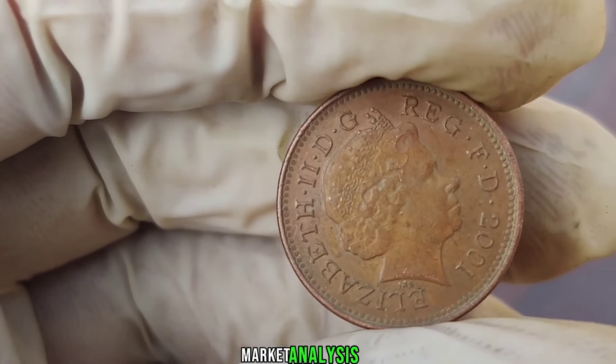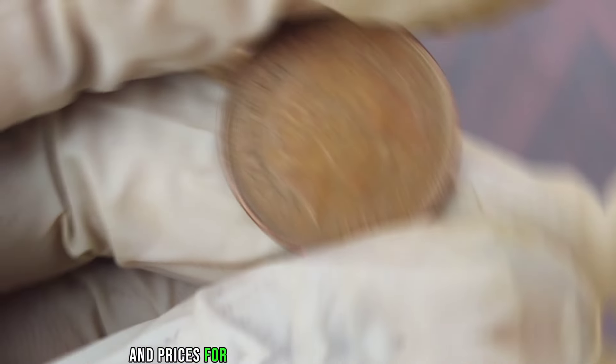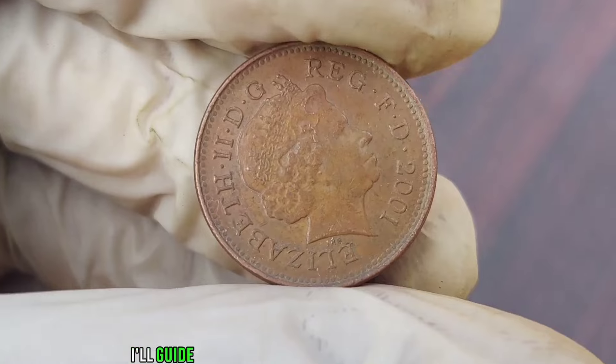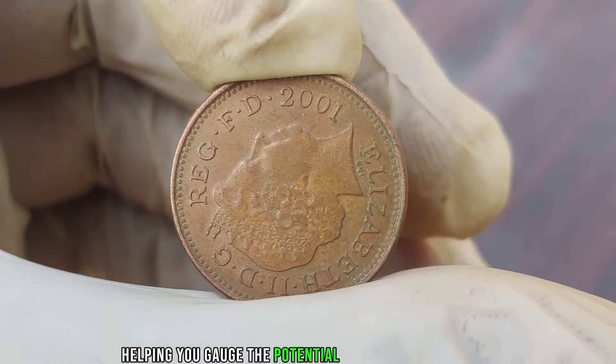Now let's dive into the current market trends and prices for the 2001 Elizabeth New penny coin. I'll guide you through recent sales and auctions, helping you gauge the potential worth of your coin based on its condition and rarity.